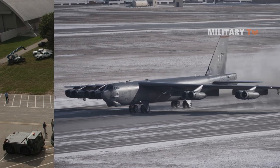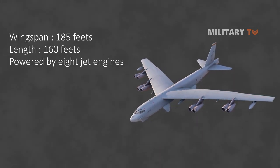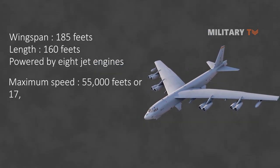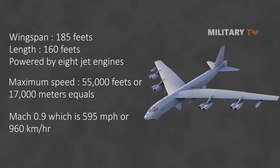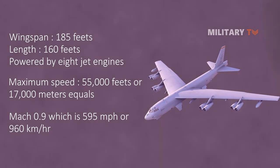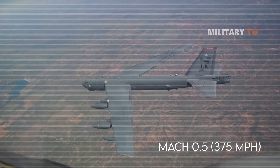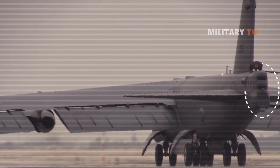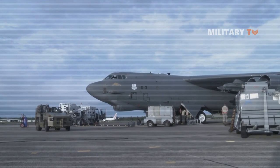Here is some specific information regarding its design. The B-52 has a wingspan of 185 feet and a length of 160 feet. It is powered by eight jet engines mounted under the wings in four twin pods. The plane's maximum speed at 55,000 feet or 17,000 meters is Mach 0.9, which is 595 miles per hour or 960 kilometers per hour. At only a few hundred feet above the ground, it can fly at Mach 0.5, or 375 miles per hour. It originally carried a crew of six, its sole defensive armament being a remotely controlled gun turret in the tail. In 1991, the gun was eliminated and the crew reduced to five.